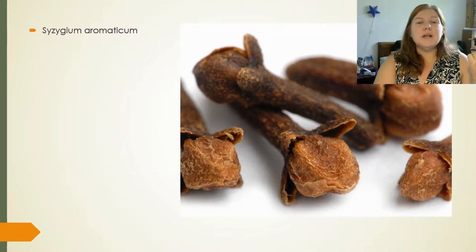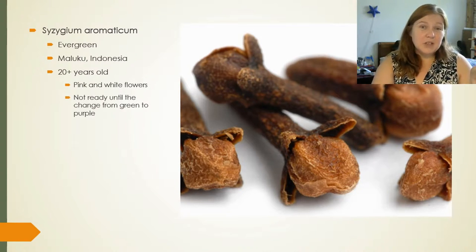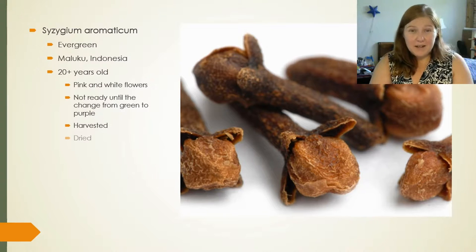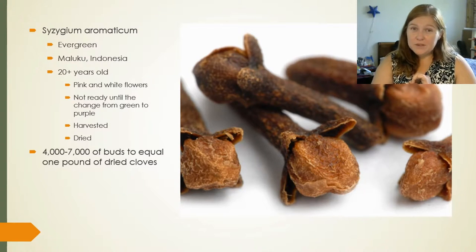Local to the remote and beautiful island of Maluku, Indonesia, the cloves that we love so dearly come from an evergreen tree that takes over 20 years to be old enough to make a single clove bud. Until those clove buds turn from green to purple, they're not ready to harvest. But once they are, they get picked and then they dry in the sun. Did you know it takes between 4,000 and 7,000 fresh clove buds to equal one pound of dried cloves? Talk about mind-blowing.